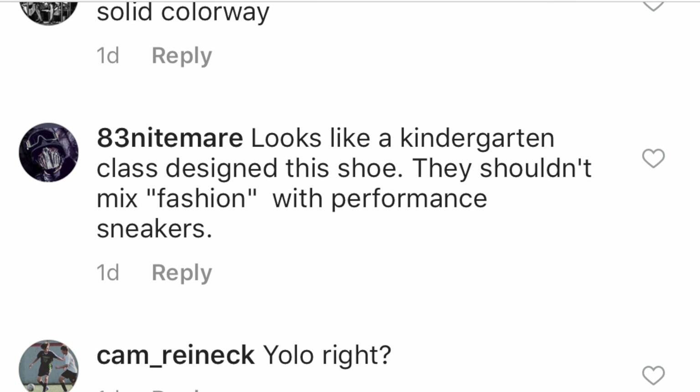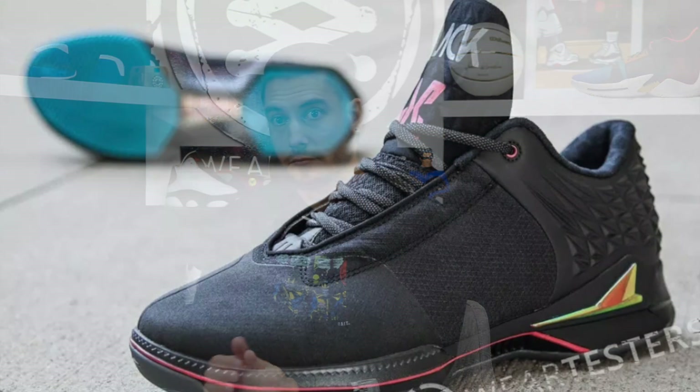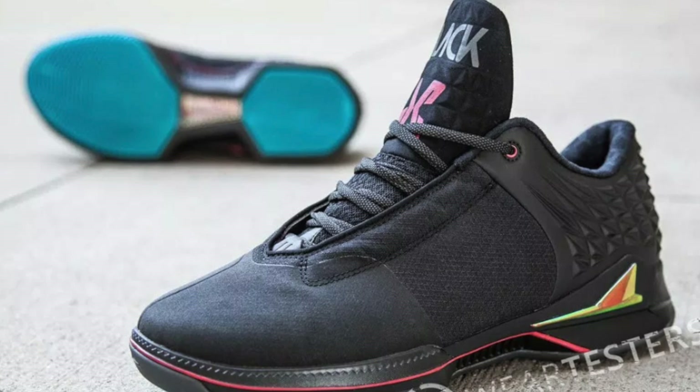83 Nightmare says: 'Looks like a kindergarten class designed the shoe — they shouldn't mix fashion with performance sneakers.' But Brand Black did and they did well, and that's exactly what this is. Smaller brands are doing what's popular, and the bigger brands are seeing that and adapting. A lot of times — not always — Nike, Jordan, whoever, is a step behind, it's just that you think they're ahead because they're the brand you pay attention to most. There were a lot of commenters comparing this shoe to Brand Black, and those people are more well-rounded sneaker fans because they're aware of the smaller guys.